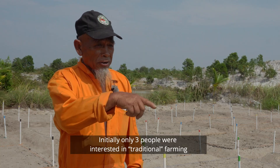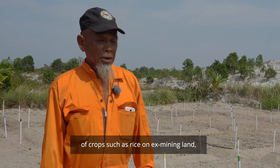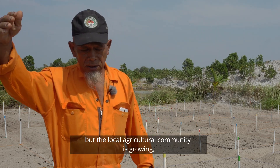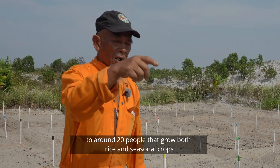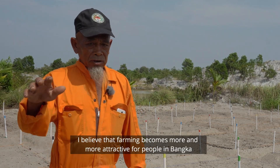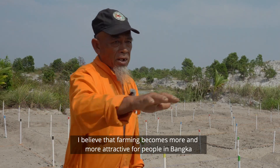A local farmer explains the current land use situation: there are only a few people working the rice paddies, while other areas support a variety of plants and vegetables. The remaining community members are involved in different agricultural activities beyond paddy farming.